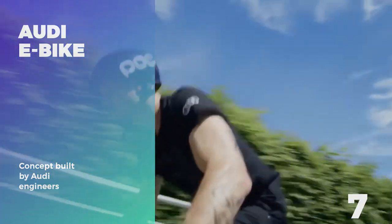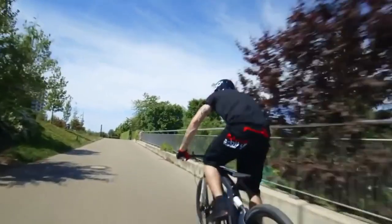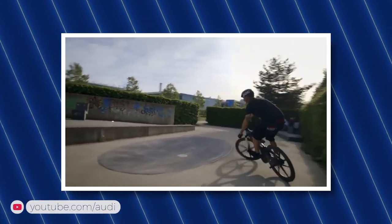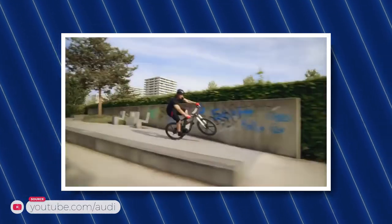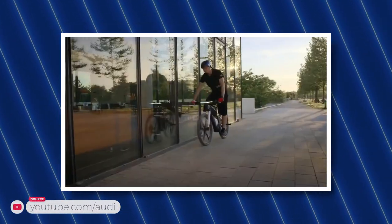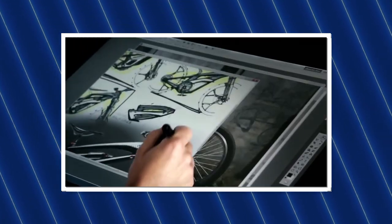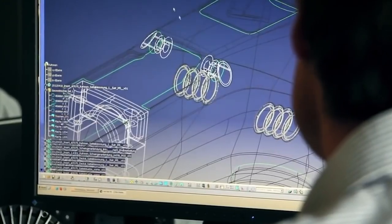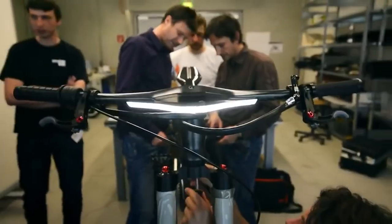Number 7: Audi E-Bike. Our first incredible e-bike built by a car company is the Audi Concept e-bike. This bike is not only fast, but it is fun and easy to use and is great for doing tricks. With no expenses spared, Audi tasked their highly paid automobile engineers with building an e-bike that is a high-performance solution for sporty consumers.